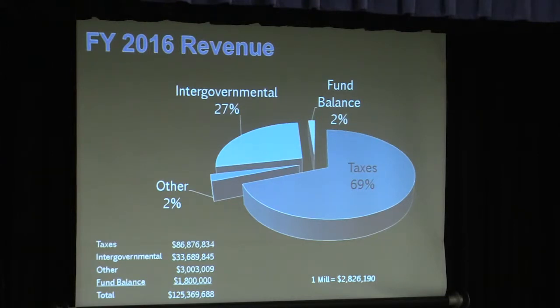The majority of our budget comes from taxes. We levy on houses, farms, businesses, personal property, as well as vehicles. This year, one mill is equal to $2,826,190. In total, we're estimating revenues of a little over $125 million.